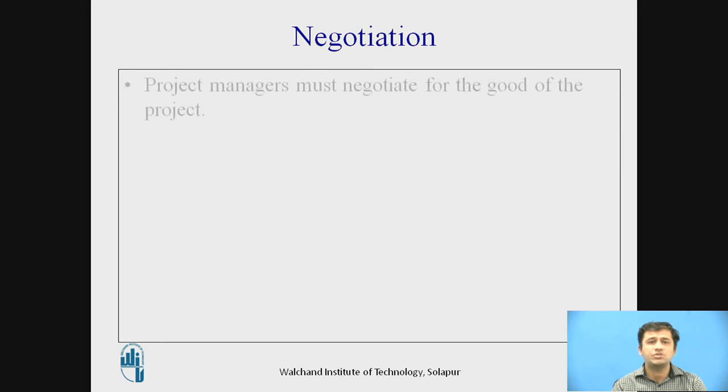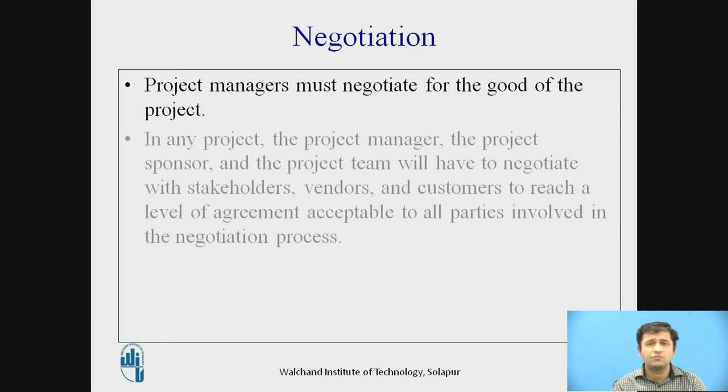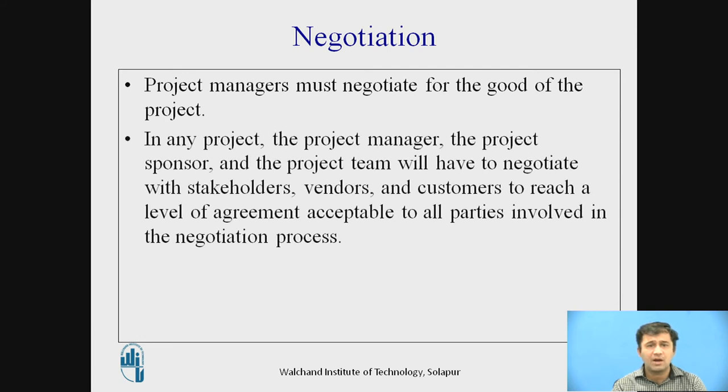The next important skill is negotiation. Project managers must negotiate for the good of the project — with top management, with their team, and with the outside world. The project manager, project sponsor, or project team will have to negotiate with stakeholders, vendors, and customers to reach a level of agreement acceptable to all parties involved in the negotiation process.